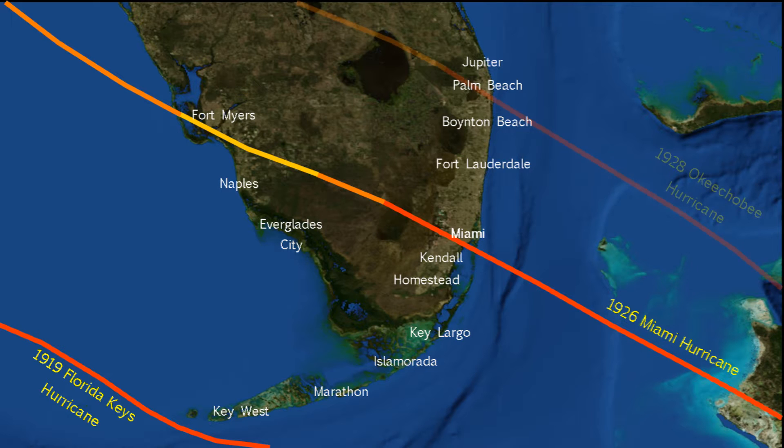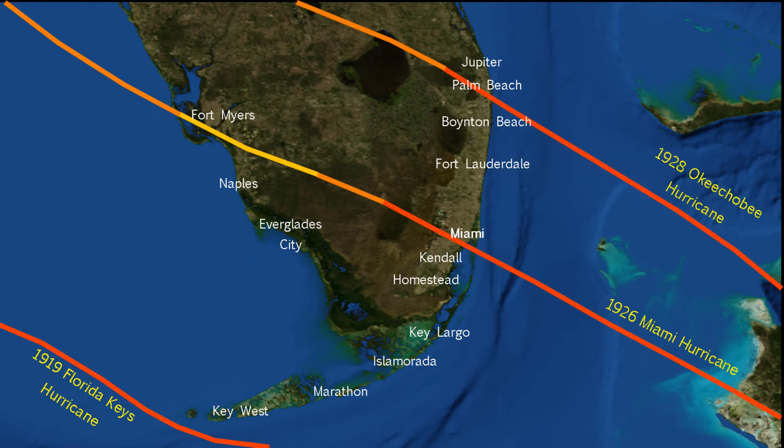It took only two years before the eastern coast of Florida was struck again by another Category 4 storm. The 1928 hurricane season was rather inactive, with only six storms forming. However, four of those became hurricanes, and one of those was the 1928 Okeechobee hurricane, which formed near the Cape Verde Islands and intensified as it passed through the Central Atlantic and then the Leeward Islands, and made landfall in Puerto Rico as a Category 5 storm. The storm then made for Florida via the Bahamas, making landfall not far from here at West Palm Beach as a strong Category 4 hurricane with winds of 145 miles per hour. The storm then crossed directly over Lake Okeechobee, causing disastrous consequences.